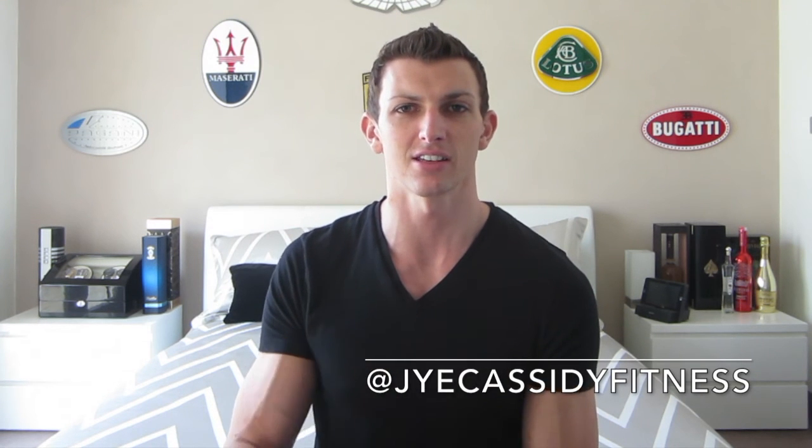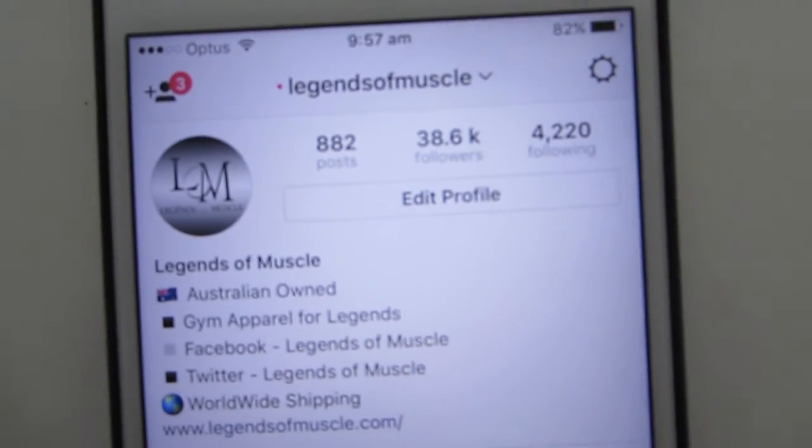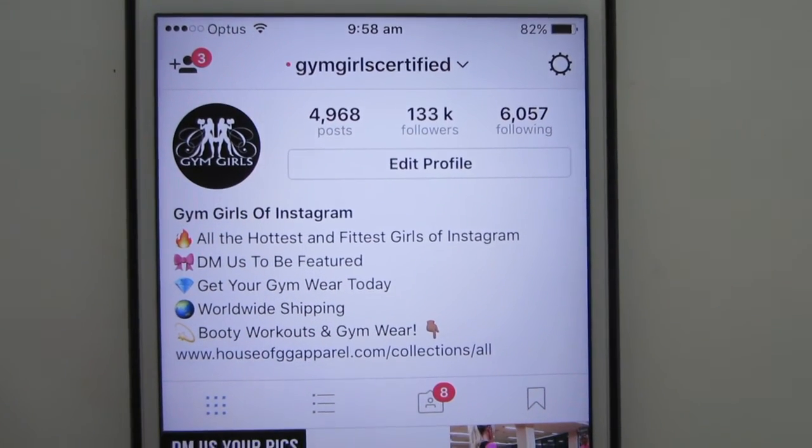Hopefully all of these tips help you out in growing your Instagram. Be sure to check out mine at Jai Cassidy Fitness — I'll leave a link in the bio. Go check out my other Instagrams as they've got a lot more followers and you can see the themes I run with on each of them. As always, be sure to hit that like button if you enjoyed this video and be sure to subscribe. Thank you for watching, see you tomorrow.